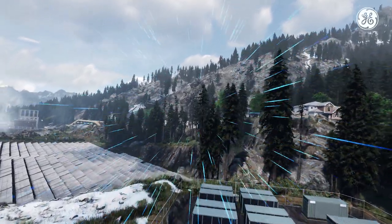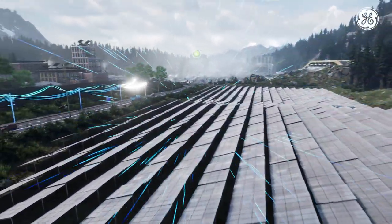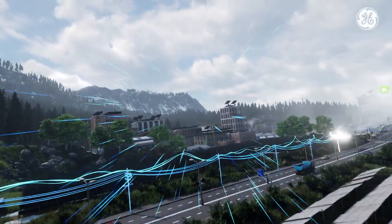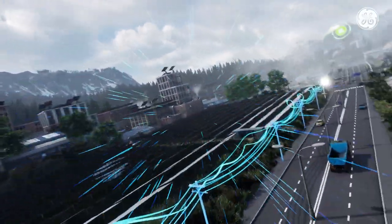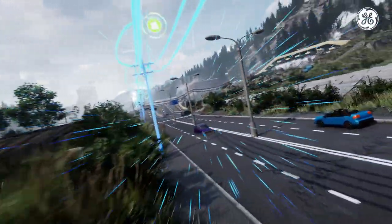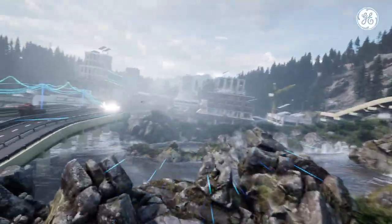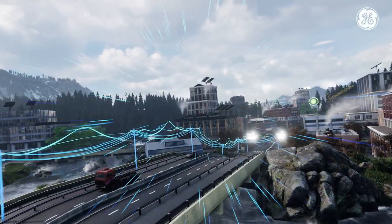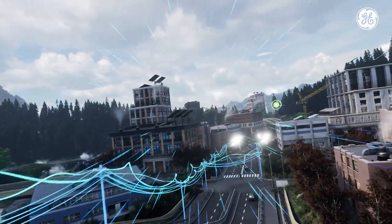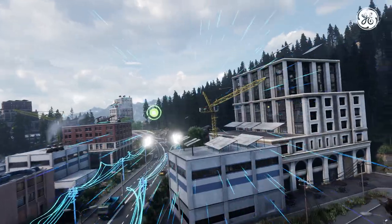Utilities and industries are deploying energy storage to maximize output from intermittent renewables, providing greater grid stability. As power consumers also become power producers, utilities are deploying new solutions to manage a more complex distribution network.